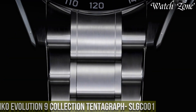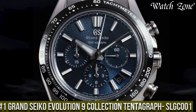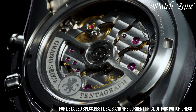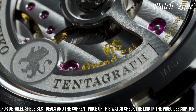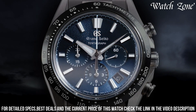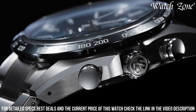Number 1. Grand Seiko Evolution 9 Collection Tendagraph SLGC001 — a timepiece that pushes the boundaries of innovation and precision. This watch features a titanium case with a brushed and polished finish, showcasing a modern and sporty design. The black dial is adorned with silver-toned hands and markers, offering exceptional legibility and sophistication. Powered by Grand Seiko's spring drive movement, this watch combines the accuracy of quartz with the smooth sweeping motion of a mechanical watch. The date window at 3 o'clock adds practicality to its dynamic design.